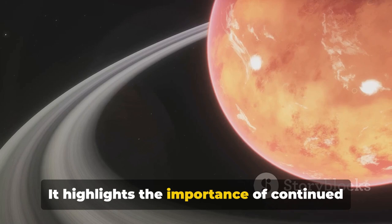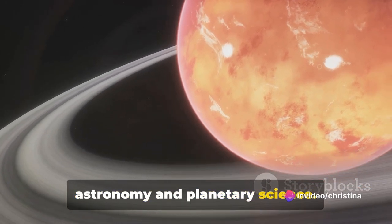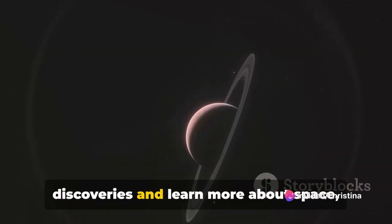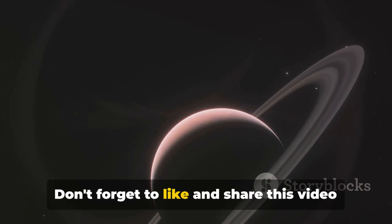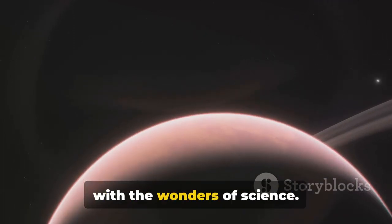It highlights the importance of continued research and exploration in the field of astronomy and planetary science. To stay updated on the latest scientific discoveries and learn more about space, AI, and other fascinating topics, subscribe to our channel. Don't forget to like and share this video to spread the knowledge and empower others with the wonders of science.